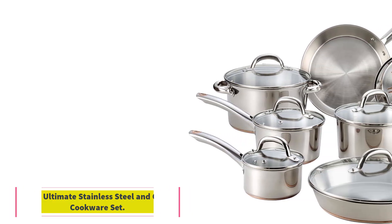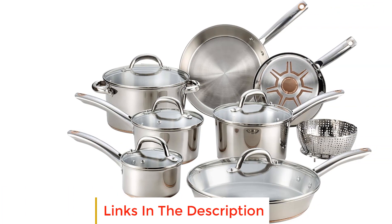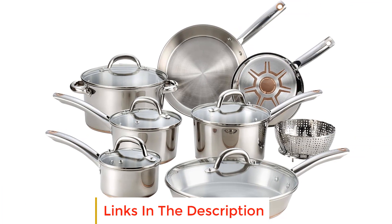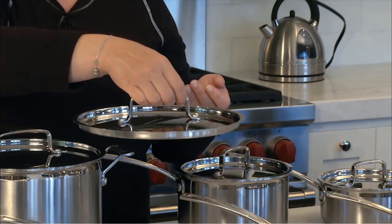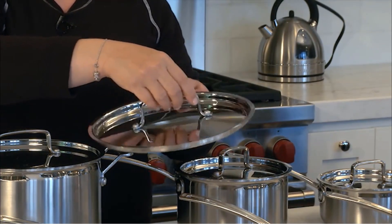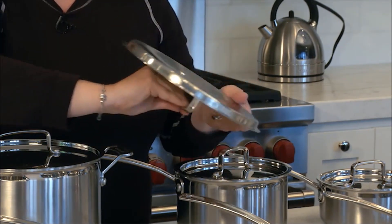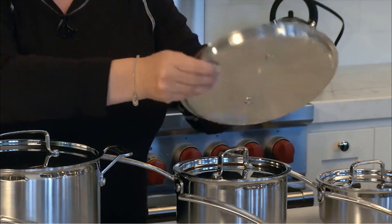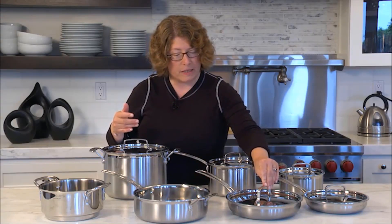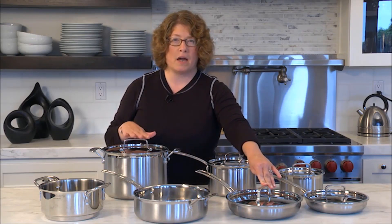Number five: T-fal Ultimate Stainless Steel and Copper Cookware Set. This is a comprehensive kitchen ensemble designed to elevate your cooking experience. The set includes an 8 inch fry pan, 10.5 inch fry pan, 12 inch fry pan with lid, 1 quart, 2 quart, and 3 quart saucepans with lids, a 5 quart Dutch oven with lid, and a stainless steel steamer.